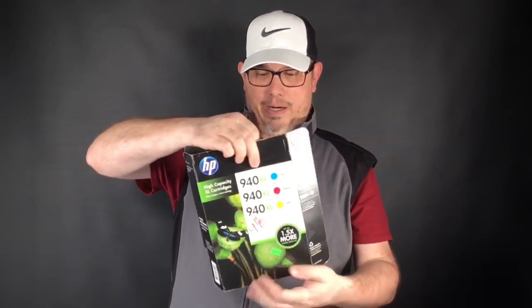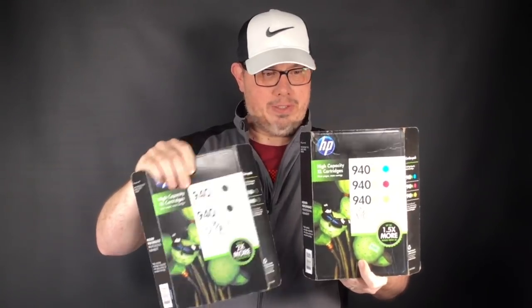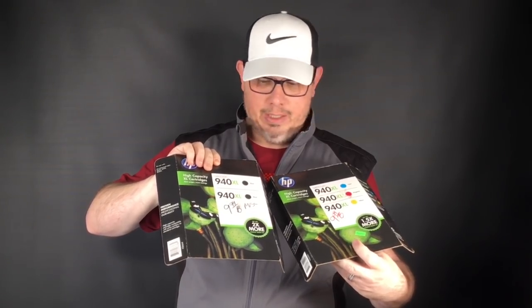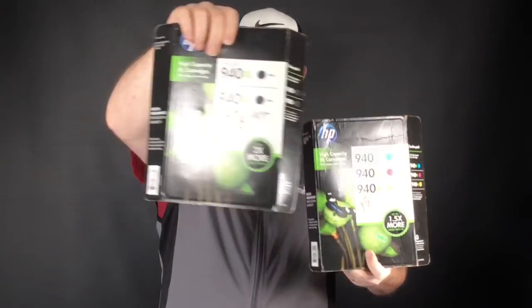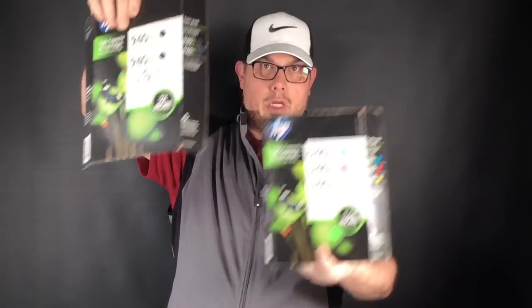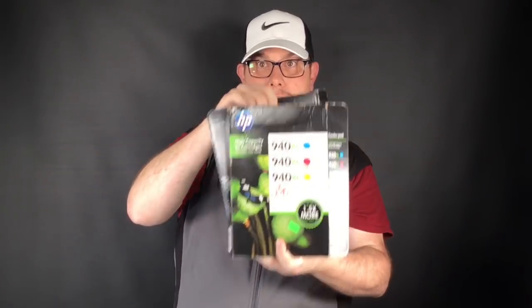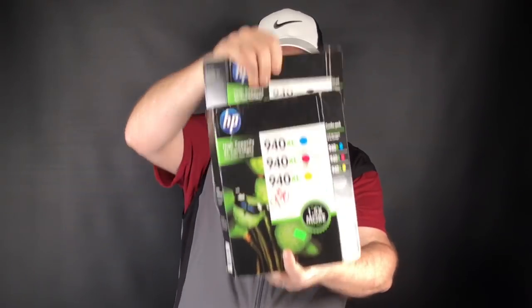Picked up a couple of expired HP inks — only expired in 2016. I like five years and newer from expiry, and they're both the same model: 940XL HP, $5. One black, one color. By themselves about $25 a package on eBay with free shipping. I'll put them together and probably try to get $50 to $60 plus shipping.